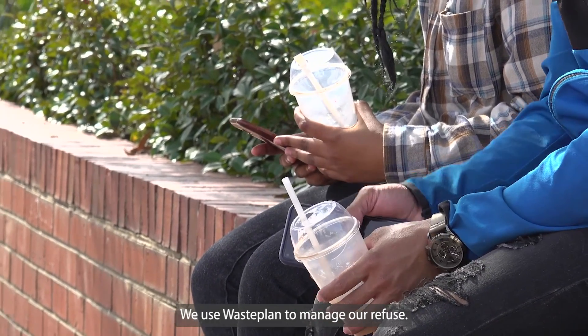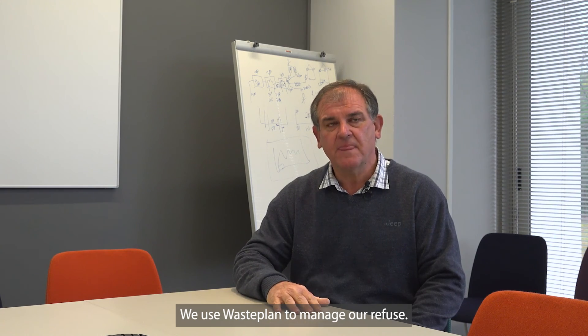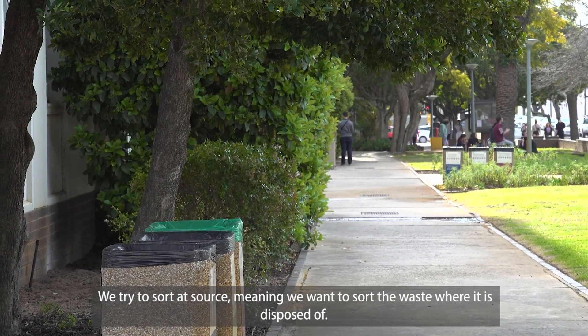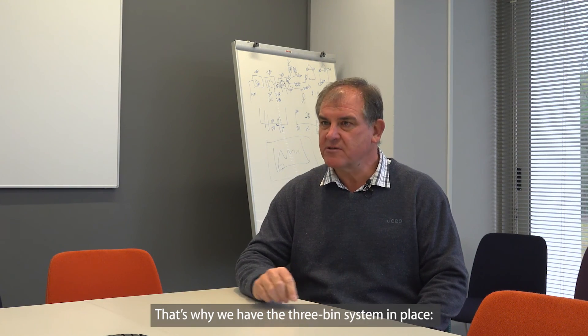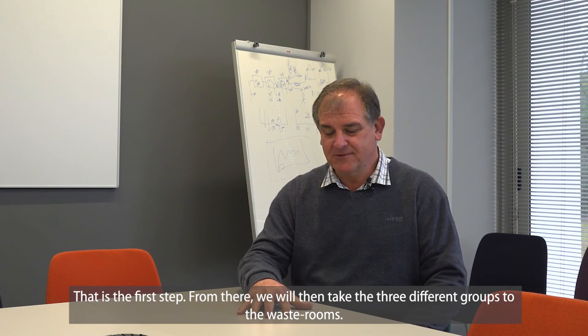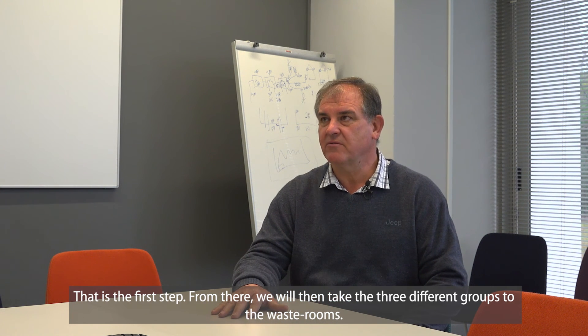The university uses Wiesplein to manage all its waste. The approach is what they call sort-at-source — sorting waste at the point of generation. Three streams have been implemented: recyclable material, non-recyclable material, and compostable material. These three different groups are then taken to the collection rooms.